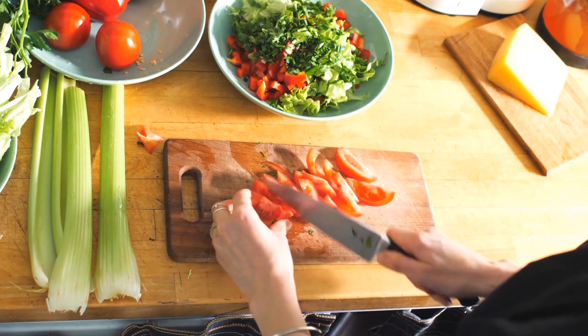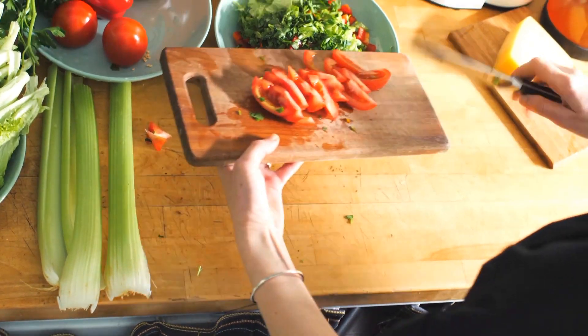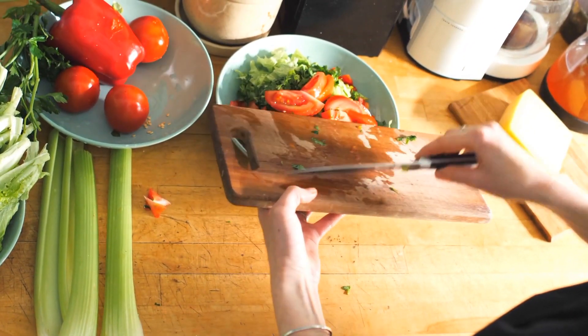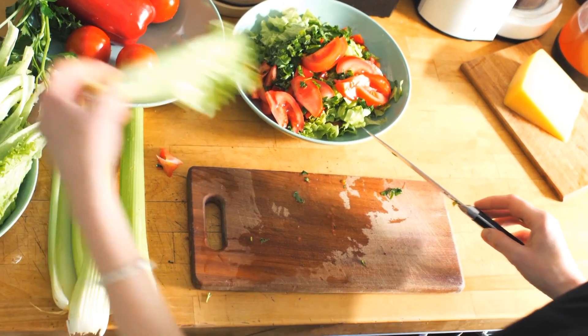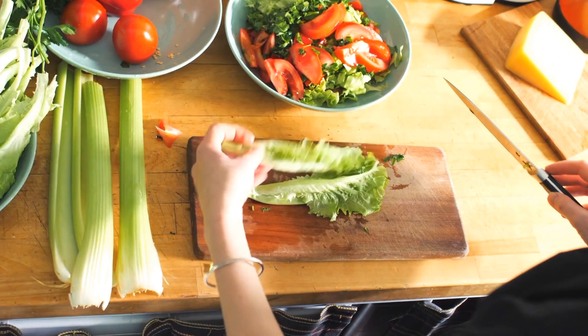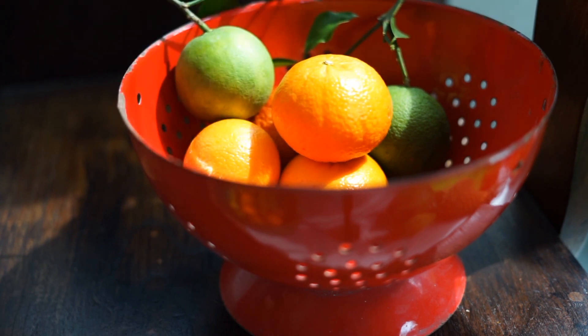Hi guys, welcome back. In today's video, we're diving into one of the most important aspects of maintaining a strong and resilient body, the immune system. And what better way to support your immune health than with the power of nutrition? So, let's talk about the top 10 foods that are scientifically proven to boost your immune system.